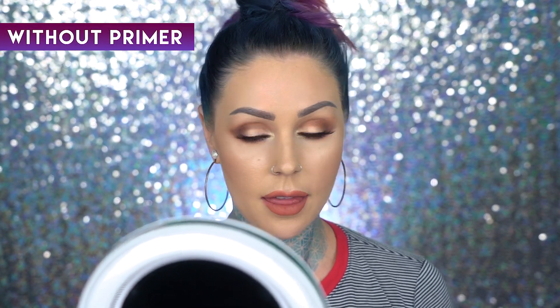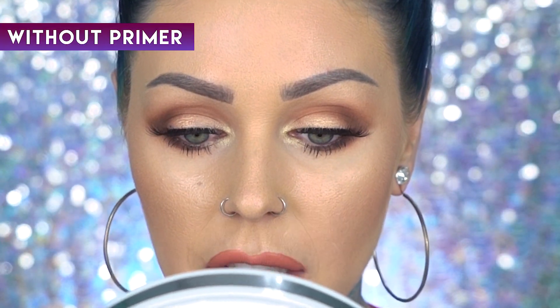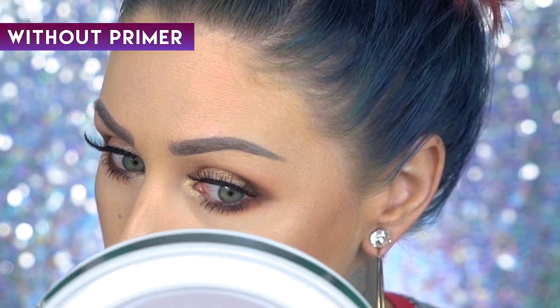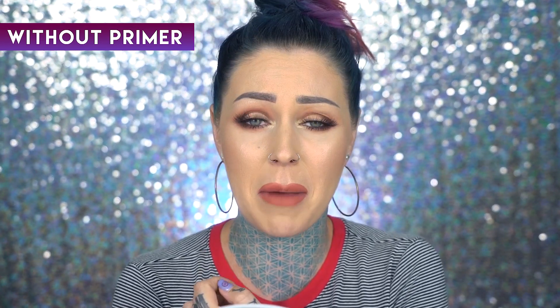At the six-hour mark, my face is not hanging on to the makeup quite as well, especially on the forehead area. Around the nose area, my smile lines are a little more defined than they were with the primer.